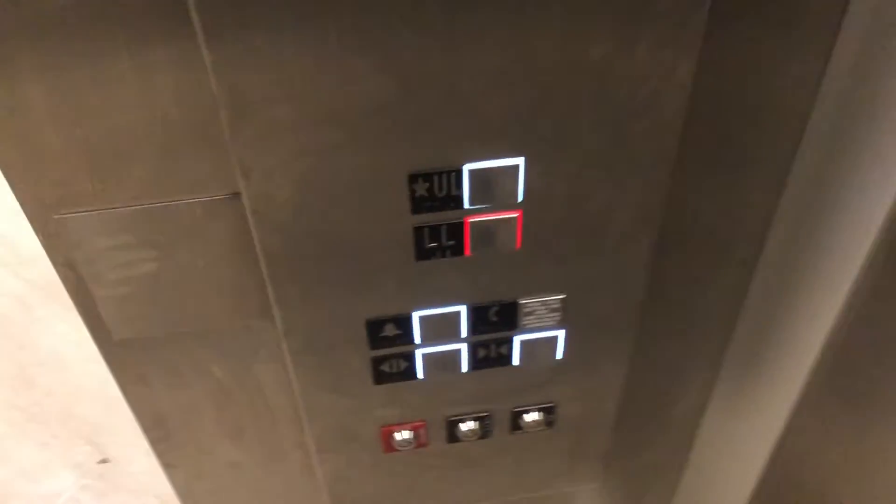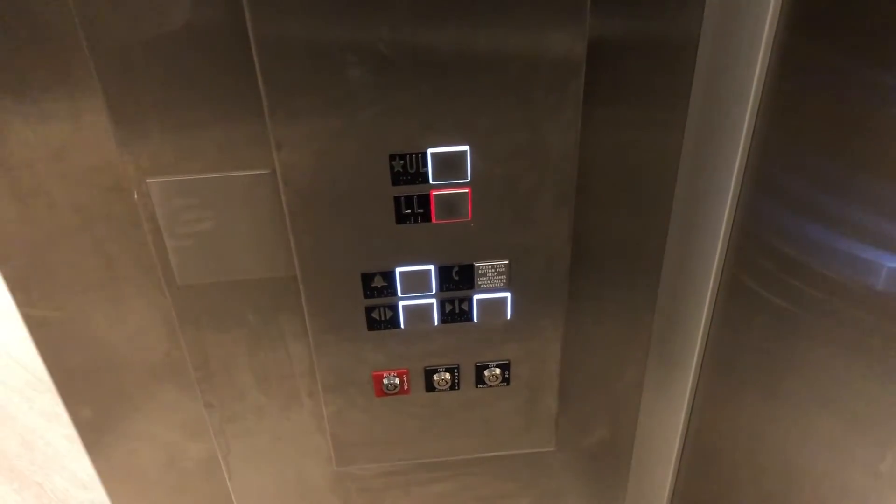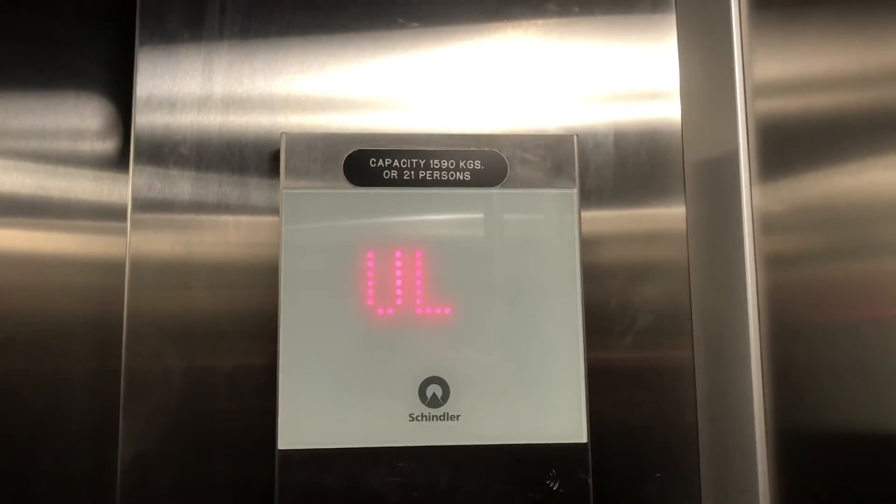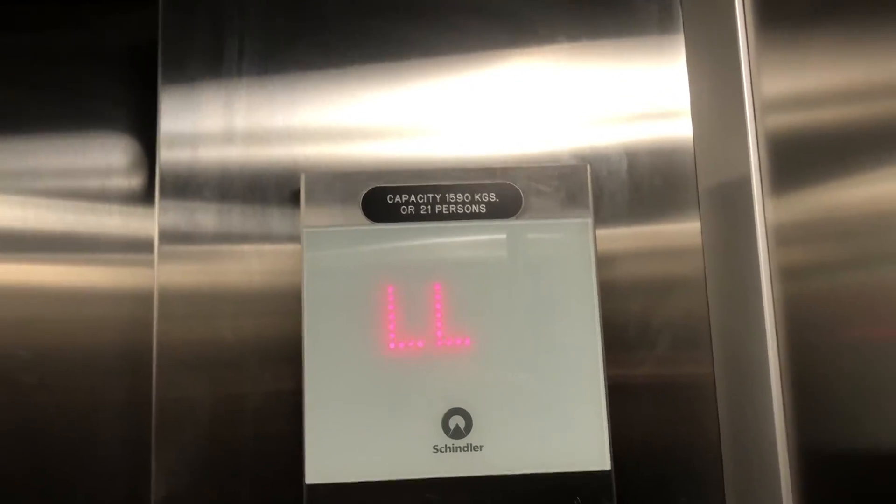We're going to return to LL again. Those are your fixtures, which are FIGS, your firefighter's operation, and of course your illuminator and your capacity plate.